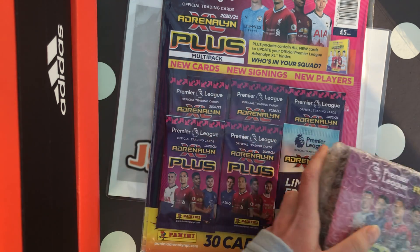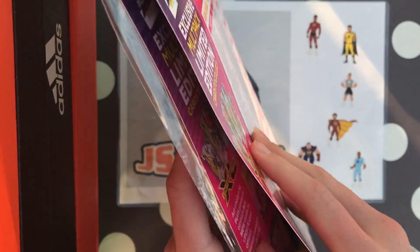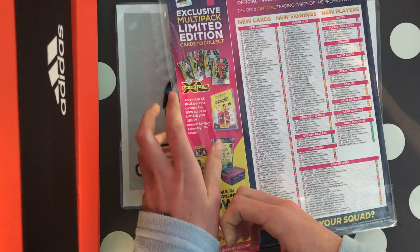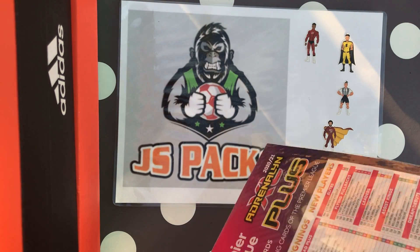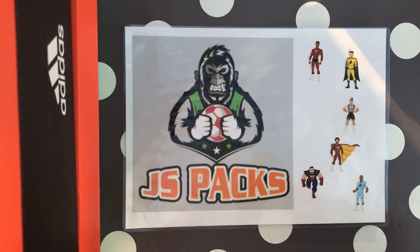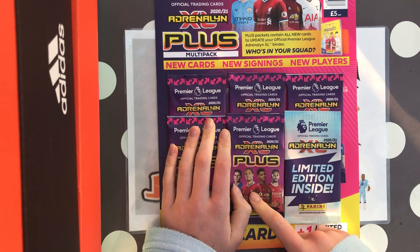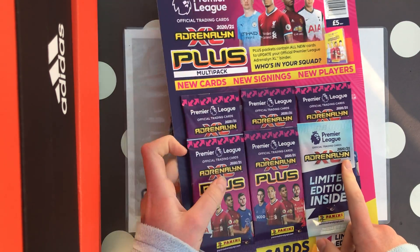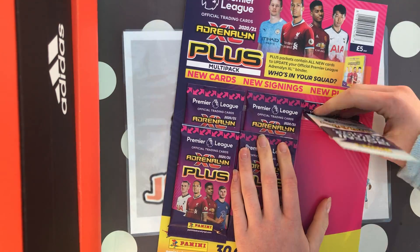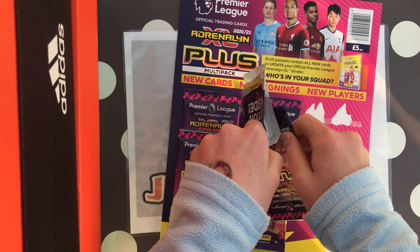Instead of an advent calendar, we're getting a Panini Plus full box — 36 packets — so we'll be opening three packs every couple of days, so watch out for that. There is a board stuck to this from a different multi-pack we opened. Loads of people are confused about where to put the Panini Plus cards in the original binder, so we just put them in a new binder. These are the same price as the old multi-packs but you get an extra pocket now, plus a checklist in the box.